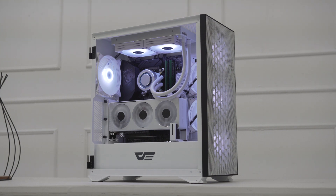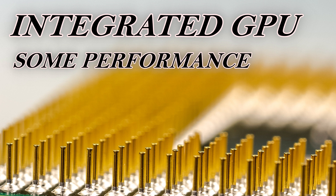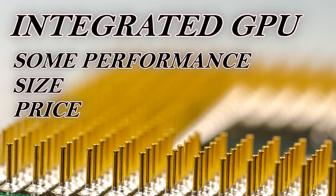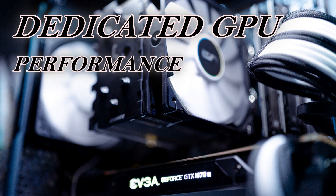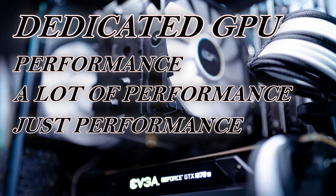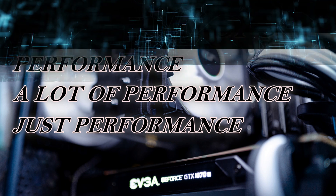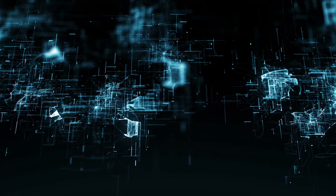To summarize: integrated GPUs offer some performance, allow for smaller and cheaper systems, use less energy, and generate less heat. Dedicated GPUs really only have one benefit — performance — but it's a big one. The winner depends on what you need, but since we get a GPU primarily for performance, the dedicated GPU still wins. If you use your system for any kind of serious work, you will go with a dedicated GPU.